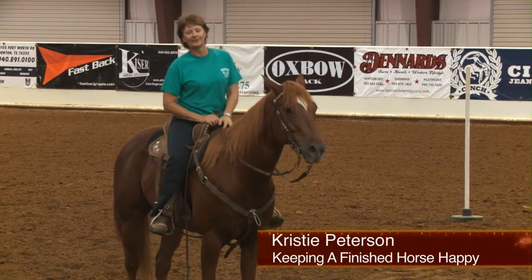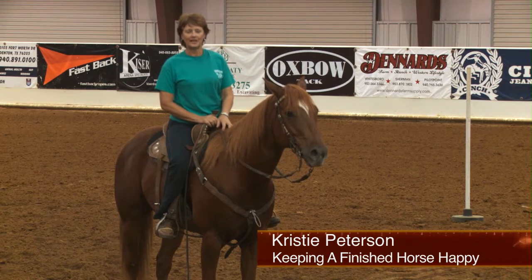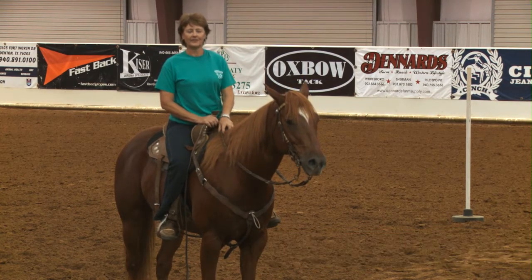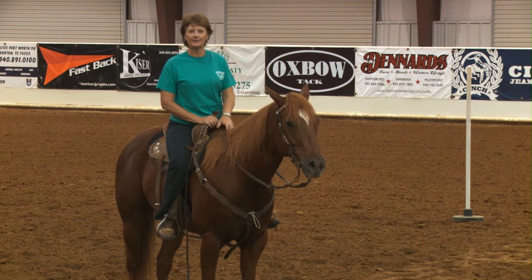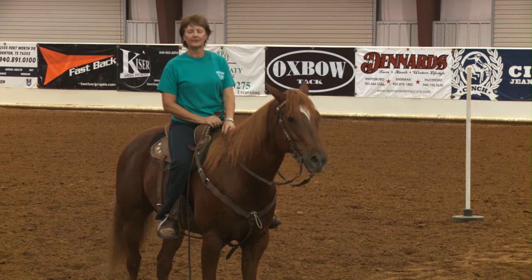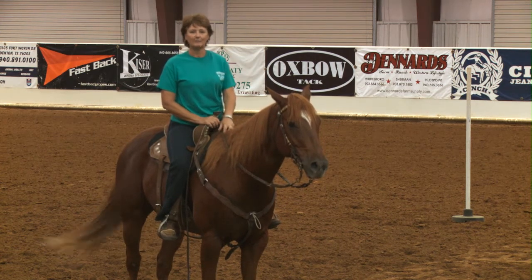Hi, I'm Christy Peterson and I've been asked several times what kind of drills I do with my horses. Since at this stage in my life I don't really do young horses anymore, I'll just talk about how you keep a finished horse happy and in shape.